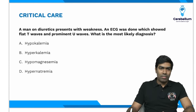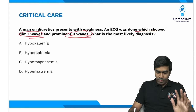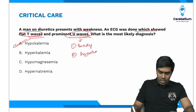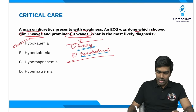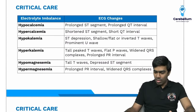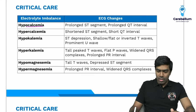Another critical care question: a patient on diuretics presenting with weakness, ECG showing flat T waves and prominent U waves. The most likely diagnosis is hypokalemia. Whenever you see prominent U waves, think of two conditions: extreme bradycardia and hypokalemia. This is a must-know table: ECG changes in different electrolyte disturbances. In hypocalcemia, you see prolonged ST segment.